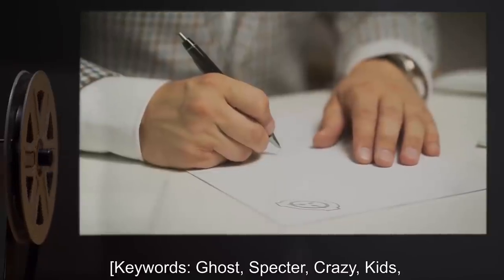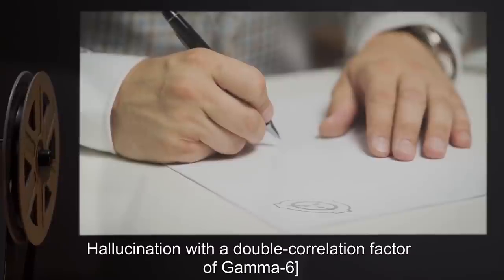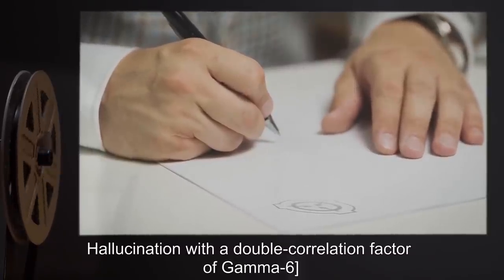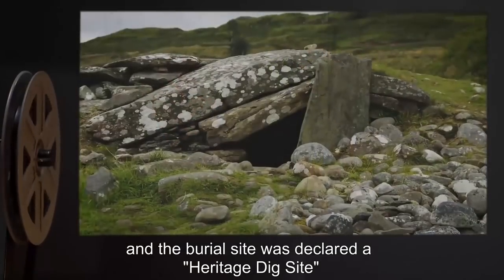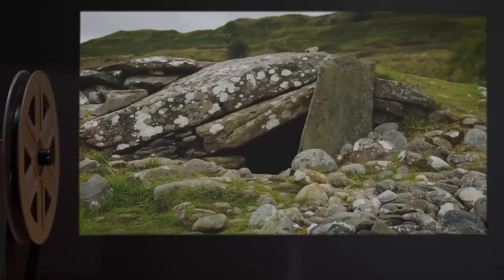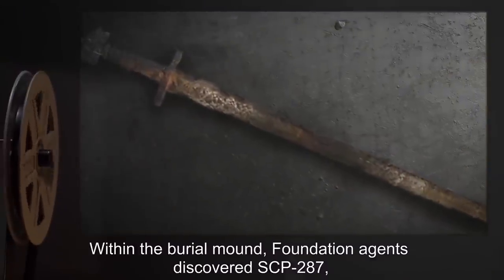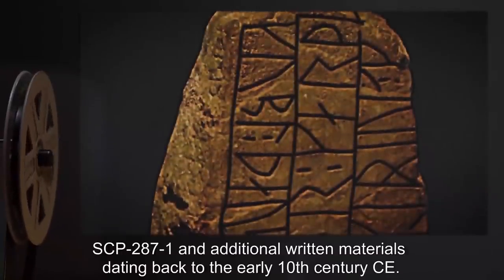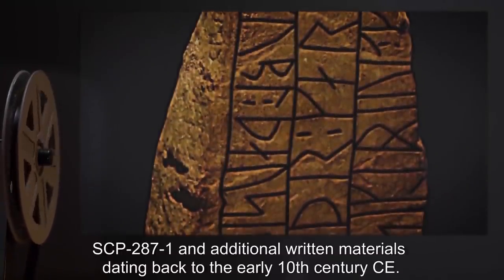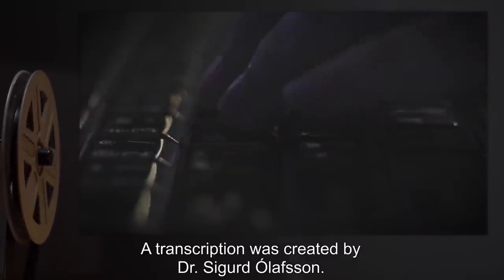With a double correlation factor of Gamma-6, Class A amnestics were administered to all witnessing parties, and the burial site was declared a Heritage Dig Site through a Foundation shell corporation. Within the burial mound, Foundation agents discovered SCP-287, SCP-287-1, and additional written materials dating back to the early 10th century CE. A transcription was created by Dr. Sigurd Olofsson.